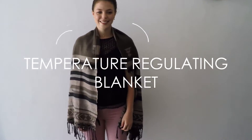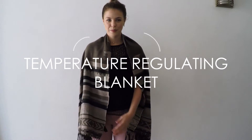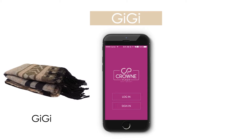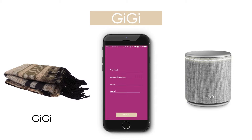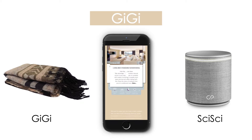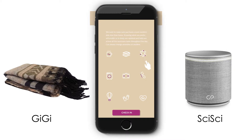It also acts as a temperature regulating blanket which will adjust to each sleeper's individual microclimate. GG links up with your phone and Crowne Plaza's own unique voice-activated in-room speaker, SciSci, using Google Home technology for a more personal hotel room experience.